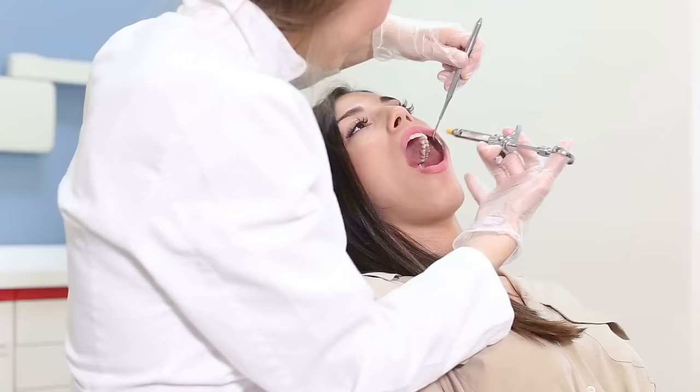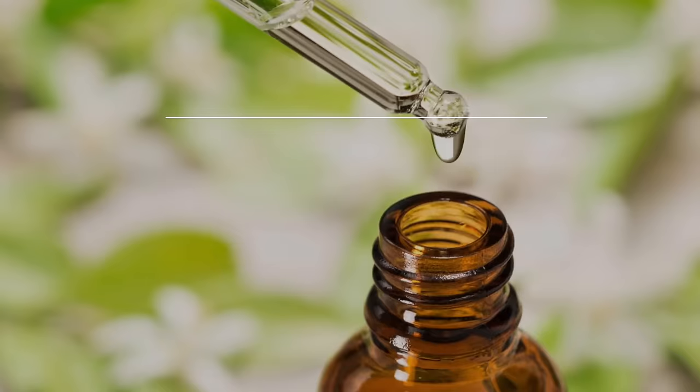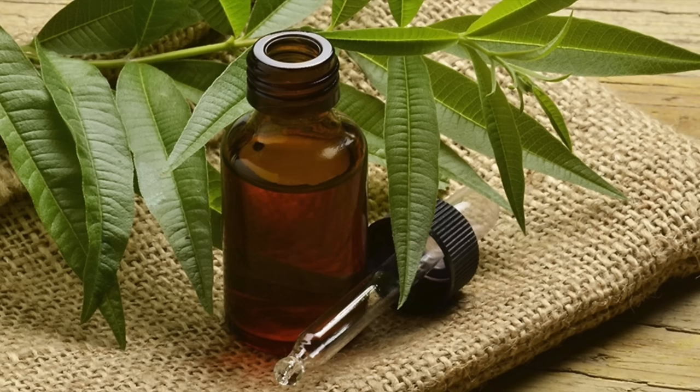Number twenty-nine, teeth and gum health. An Australian study found that a range of oral bacteria is susceptible to tea tree oil, even in low dilutions. So if you suffer from bad breath, make your own mouth rinse by adding one to two drops of tea tree oil to a small cup of water. Swish for about 30 seconds and then spit it out. You can also add a drop to your toothpaste before brushing to prevent oral infections.